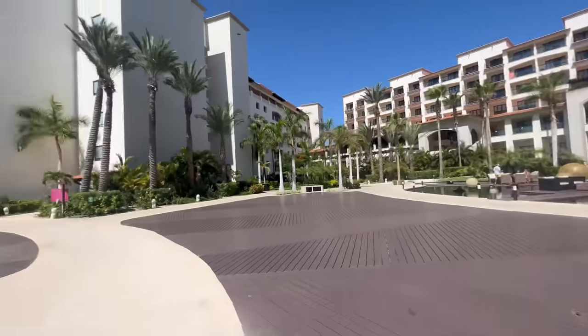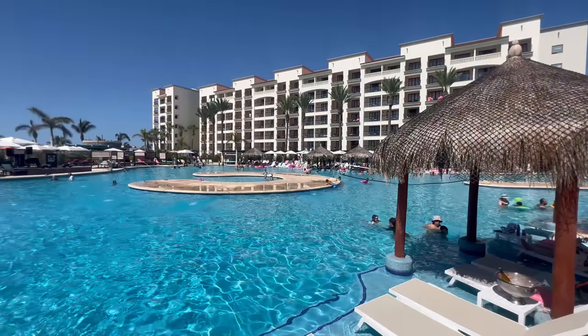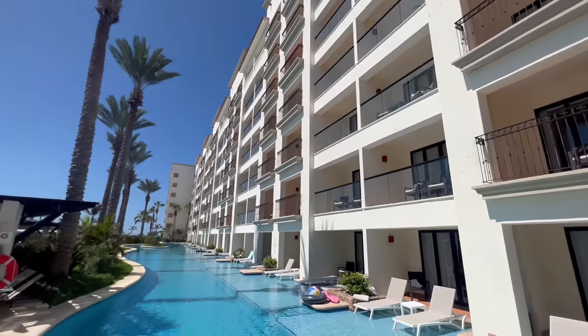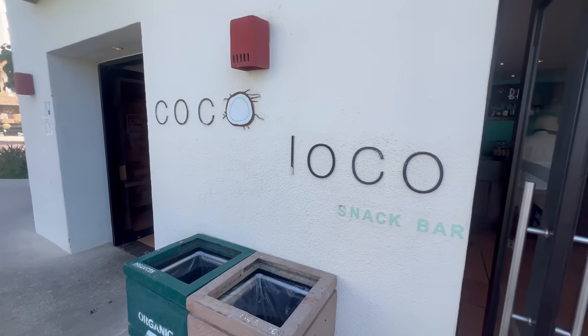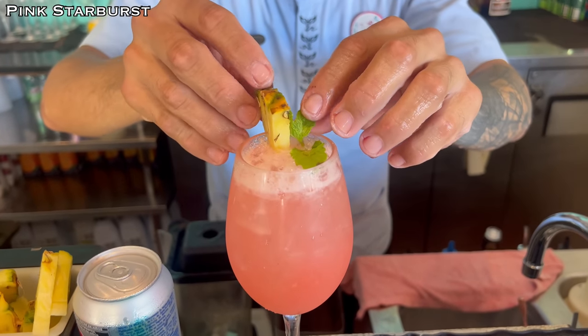It's my first official full day here — let's get started at the pool. This is the main pool, where all the energy and activity is. There are games, there's music — this is where everyone congregates. There's a cool little Coco Loco bar over there; that's where I started my morning with a pink Starburst drink. I'll be honest, even this one is putting my masculinity at risk a little bit. There's also an infinity pool neighboring this one — I'm headed there next.